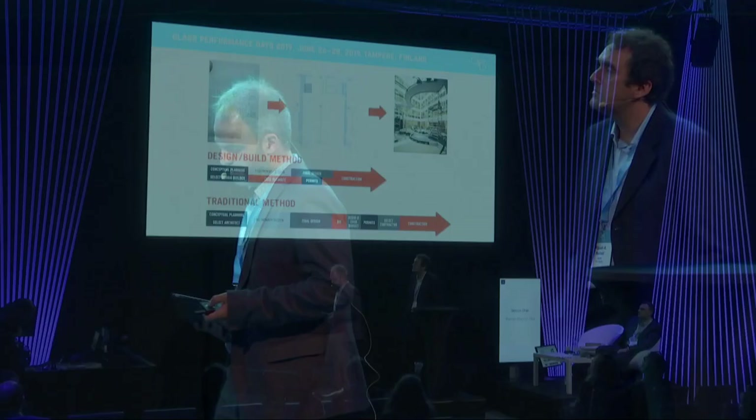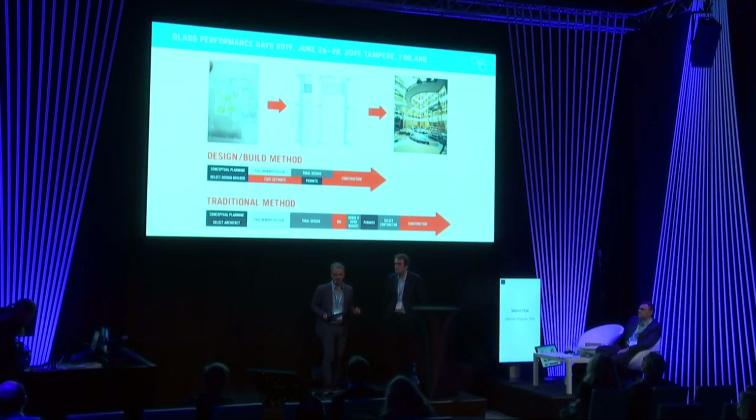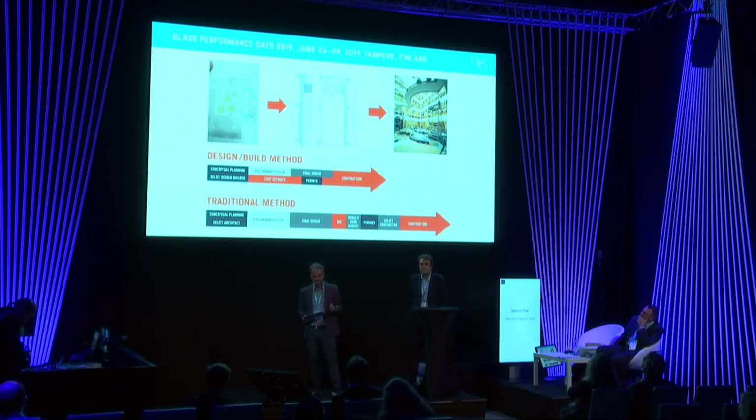As you see, the cost estimate is closed before the final design, so we have a chance to make design decisions that can be adopted to meet the budget requirements.